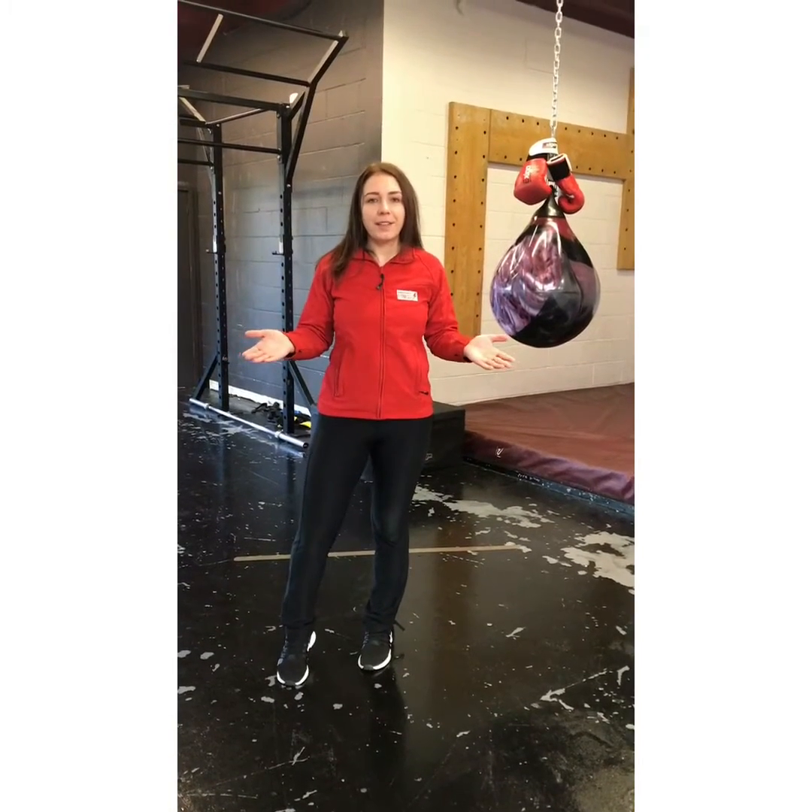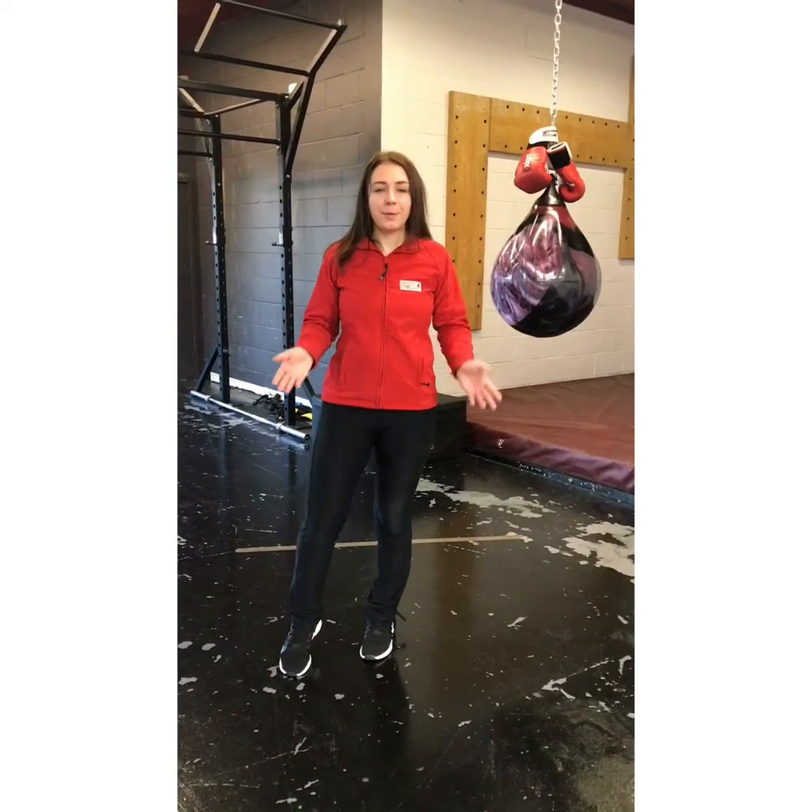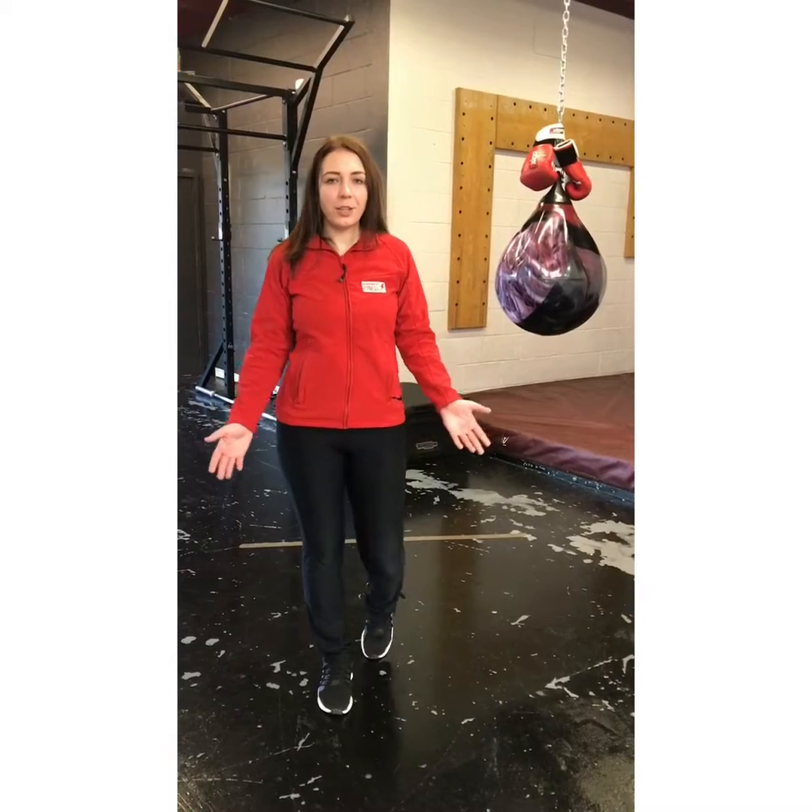Hello guys, welcome to Absolutely Fitness. My name is Sandra. I'm a supervisor at Absolutely Fitness and I'm going to show you around the gym today.